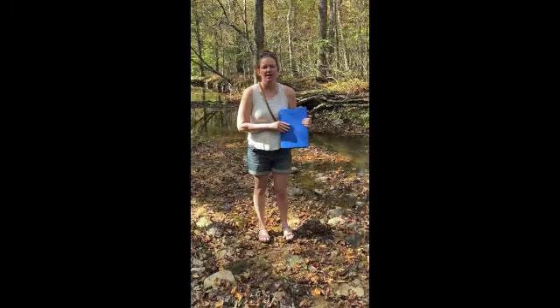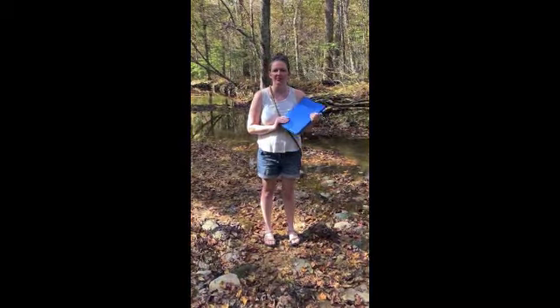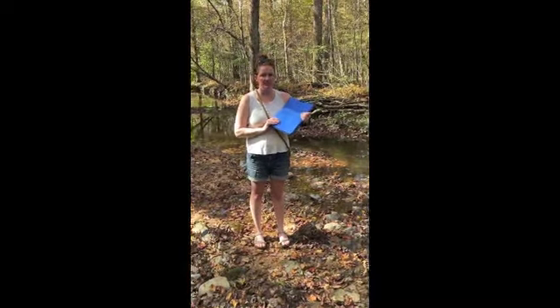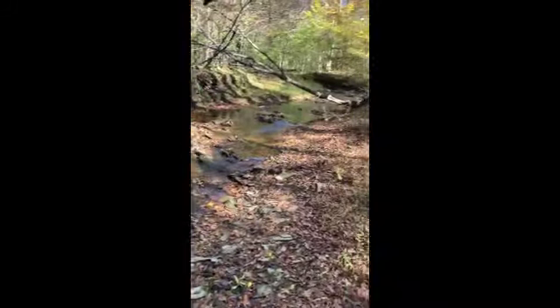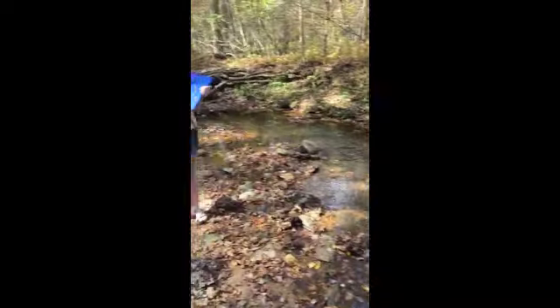Alright everybody, we are out here at Steger Creek, which is on the place of state owned by the UZA and Bi-Sci department. It is a type 2 stream. As you can see, it's pretty shady and pretty small compared to the Ravana.